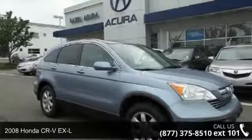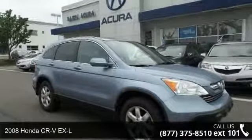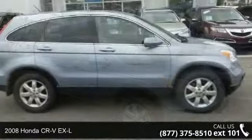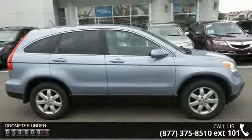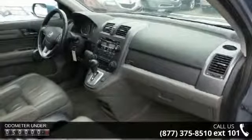Presenting the 2008 Honda CR-V EX-L — this may be the set of wheels you've been looking for. This vehicle comes with a reliable 4-cylinder engine connected to a smooth-shifting automatic transmission.